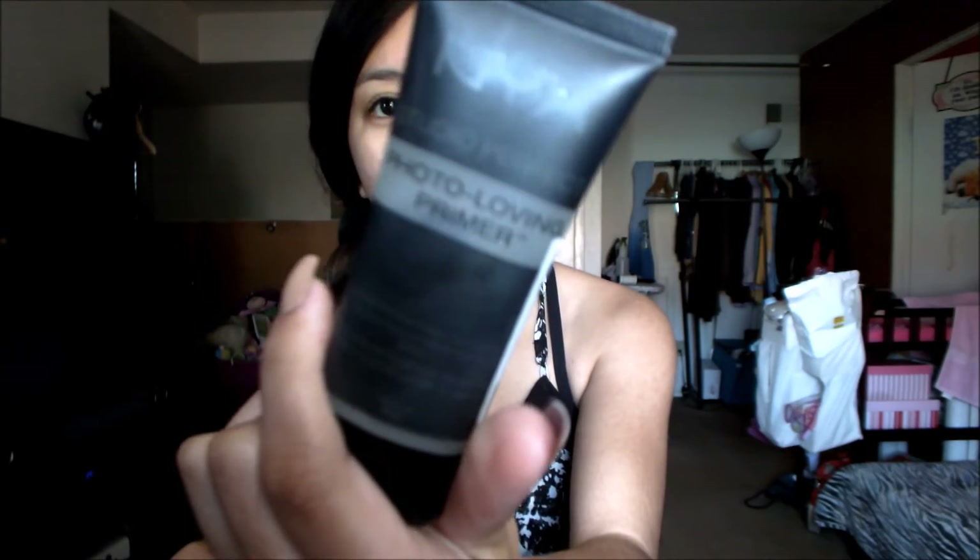I'm going to get right onto the video. I've been using the NYX Studio Perfect photo-loving primer — it just looks like this — and I put it on the back of my hand and apply it all over my face.